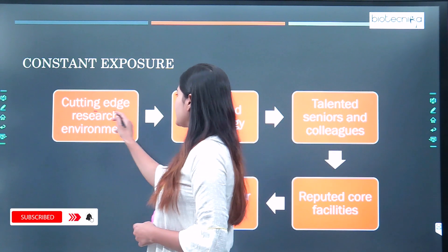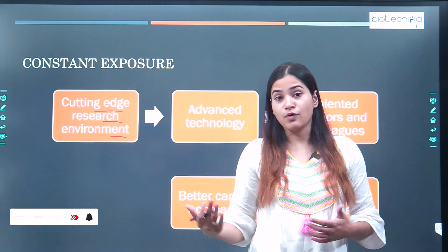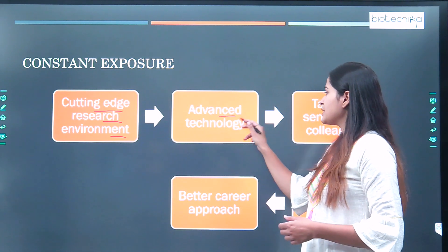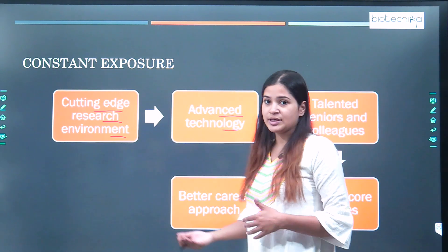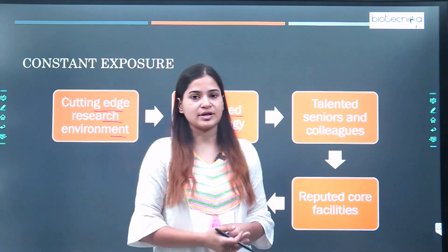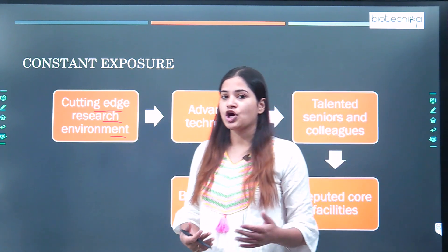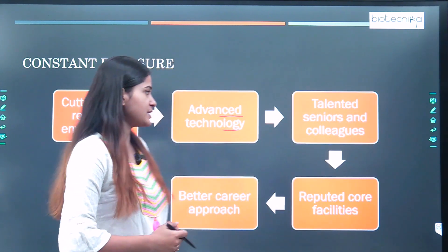You will get to know about the cutting-edge research environment — you are being in a cutting-edge research environment, learning a lot, and getting exposed to advanced technology available in IITs because they have very strong industrial collaborations. Dealing with those advanced technologies will help you in getting a job, especially in the pharmaceutical sector.